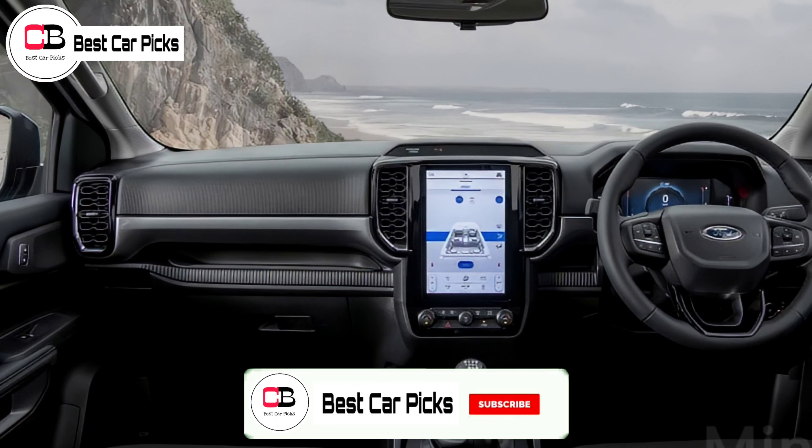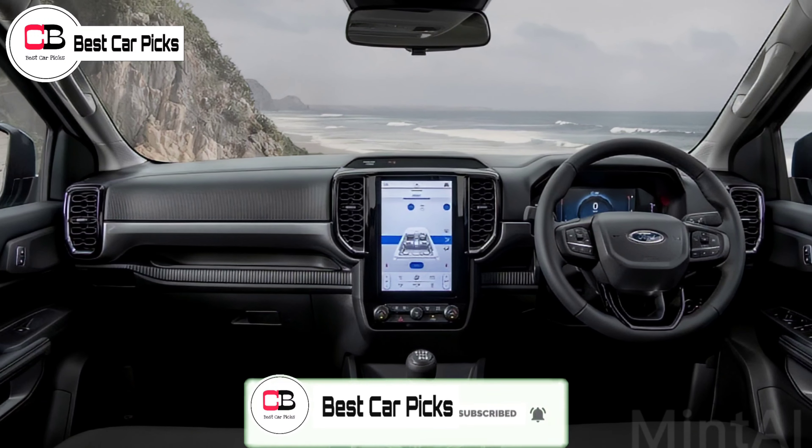Hope you enjoyed the video. Do subscribe for more such interesting content. Thanks for watching.